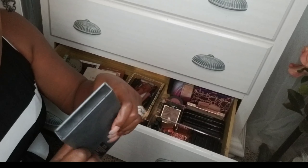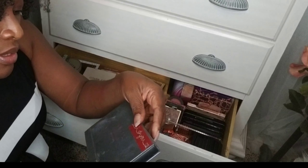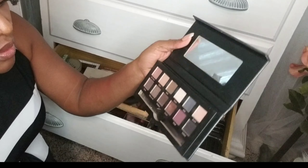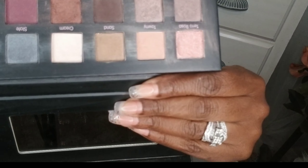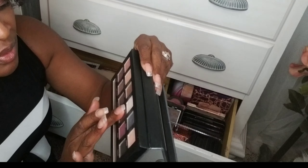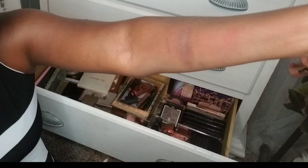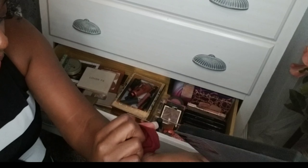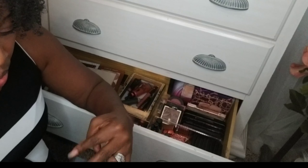I have a couple of Mally palettes over here I haven't pulled in some time. This is the Nude Attitude, and this is really, really pretty — that screams fall. This russet color — I don't know if you can even see that because it's so close to my skin tone, but it gives such a beautiful effect. I will pull this one.